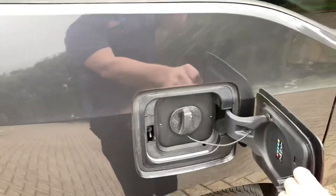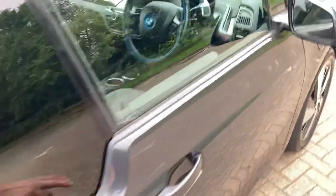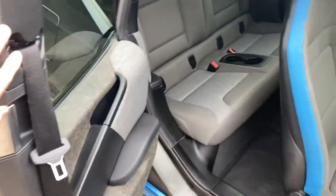That's where you charge up your electric. Open the back door like that.